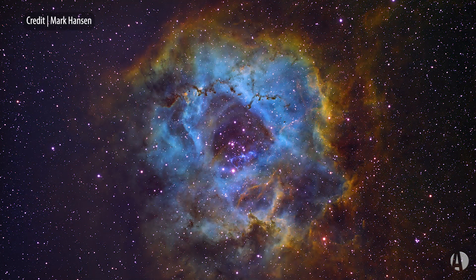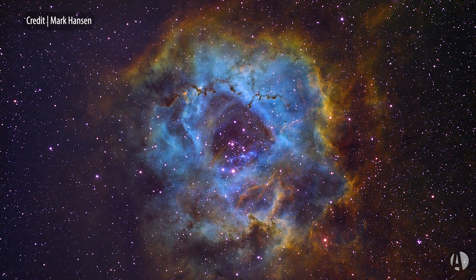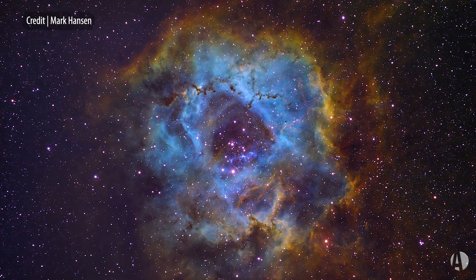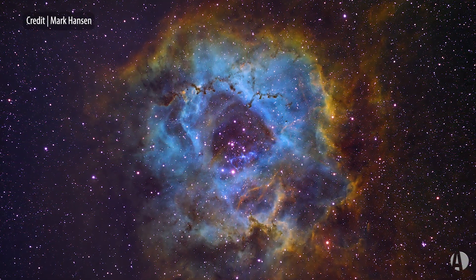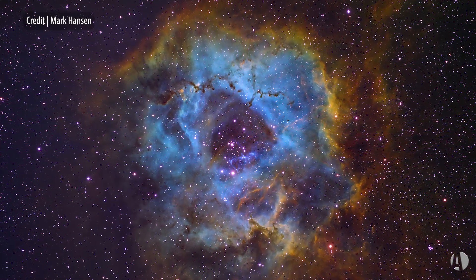It's the Rosette Nebula in Monoceros. This is a star-forming region, an emission nebula — glowing hydrogen gas that gravity is pulling back down to form a star cluster, a new generation of stars.